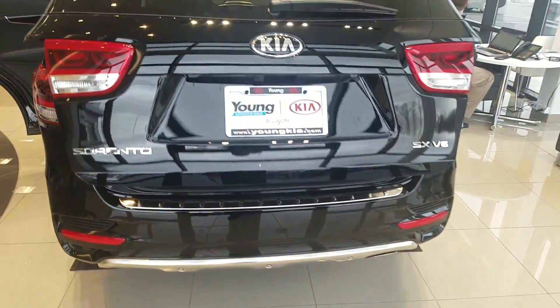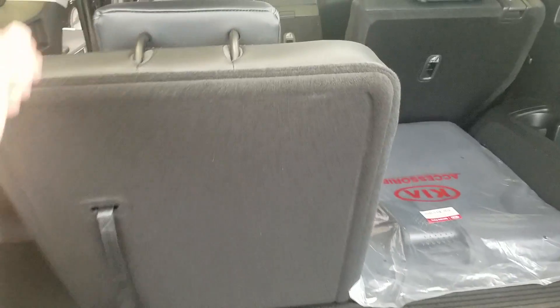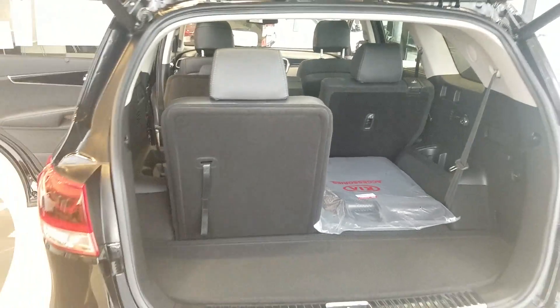This one has a power liftgate. Just wanted to show you how easy it is to pull up these seats — pull that up and then your third row is good to go.